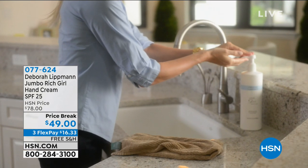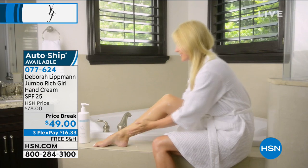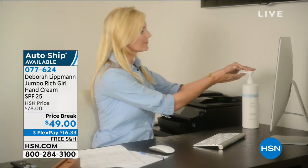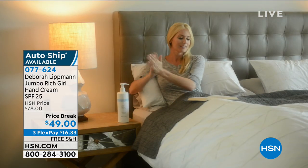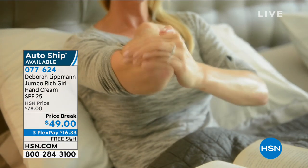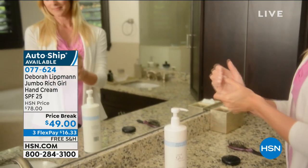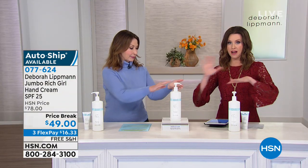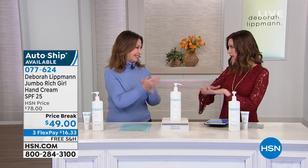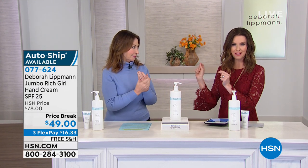One last special treat: Deborah Lipman's Jumbo Rich Girl Hand Cream. Try 11 of her normal-sized $28 hand creams. It has built-in SPF — your skin drinks it in, never greasy, all-day hydration. This is luxury — I have it by my bed, in my bathroom, on my desk. $16.33 interest-free, the lowest price ever offered. If you don't know who Deborah Lipman is, she is the celebrity go-to for nails and hands. If you've seen gorgeous nails in a magazine layout, it's because of her.